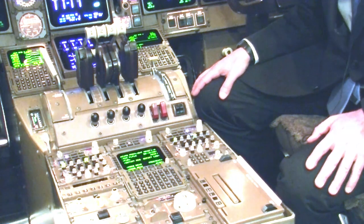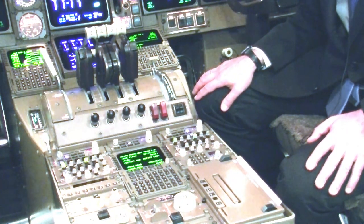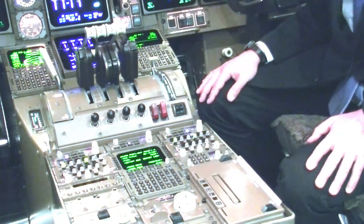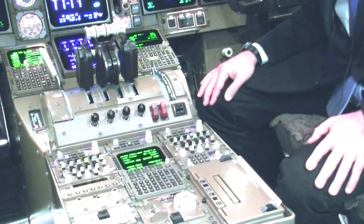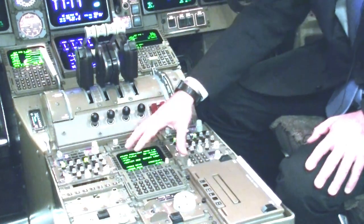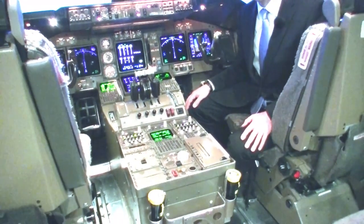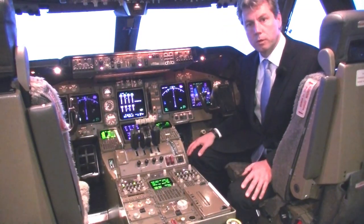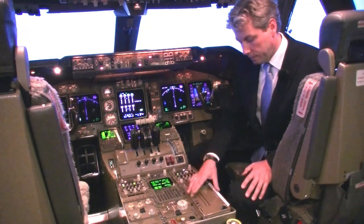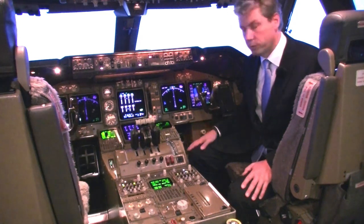The CDU is the way to control the flight management system. Then we have the throttle segment with the throttle levers for the four engines, and next to it the flap lever and speed brake lever. Here we find the radio control panels to select frequencies. The extra CDU is mainly used for ACARS — sending and receiving messages from the company. Even lower we find the trim panel to control the trim settings, and there's even a small printer to print ACARS messages or meteorological information received via ACARS.